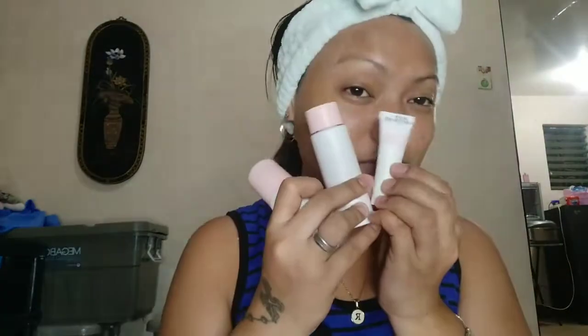The toner claims to clear out pores, even out skin tone, and prevent future blackheads. This is what we use for the night, and the sunscreen for the day. See you tomorrow for the morning update, and that will be the final review of everything. Goodnight, guys!